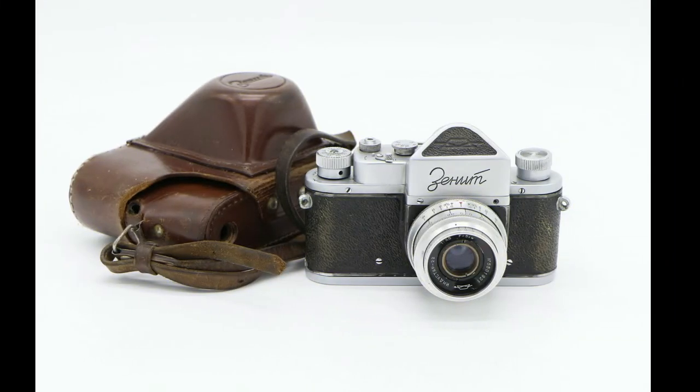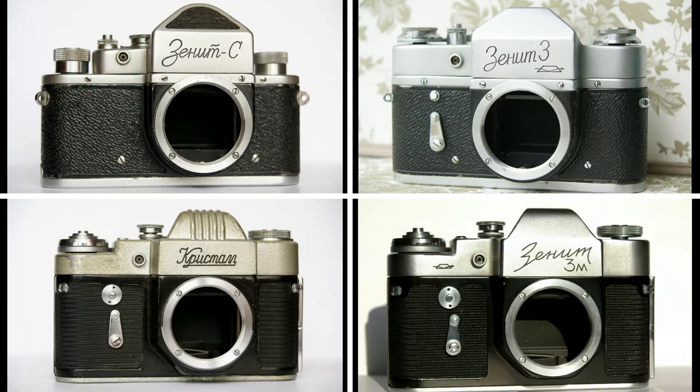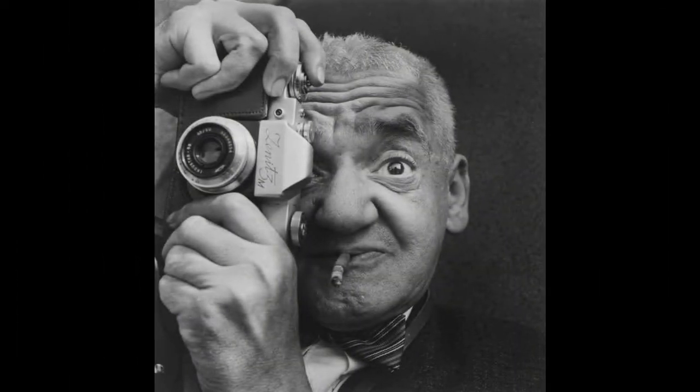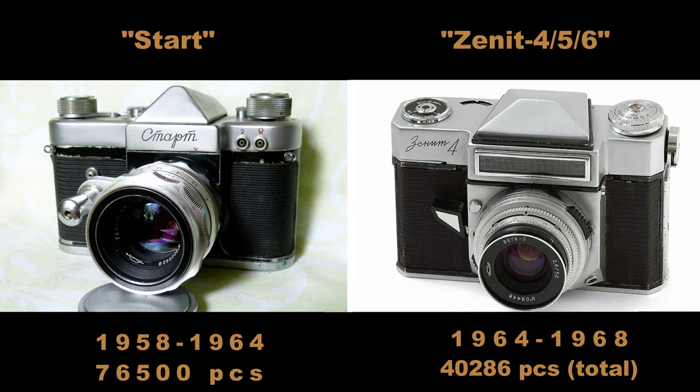The first SLR at KMZ was made in 1952 and got the name Zenit. It was based on Zorki construction. It was a real novelty for the USSR market, and KMZ started to develop the construction, putting new models on sale: Zenit S, Zenit III, Crystal, and Zenit IIIM. The last was produced up to 1970 and had few changes from the first Zenit. For the late 60s, it was rather archaic. All five cameras mentioned had a unique M39 mount, not compatible with the M39 Leica thread mount used in Zorki rangefinders. They were all designed for beginners. KMZ had two lines of SLR — for advanced photographers and amateurs. The first professional camera was Start, then Zenit IV, V, VI family. They were very complicated, unreliable, expensive, and produced in small numbers.